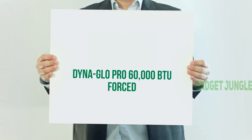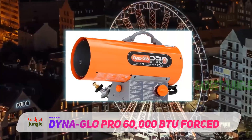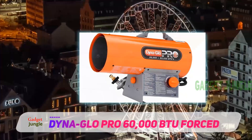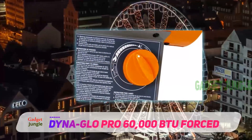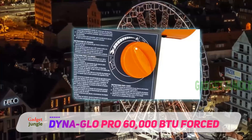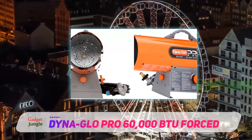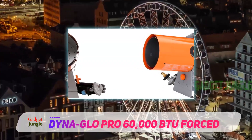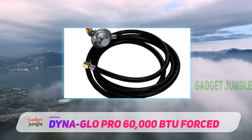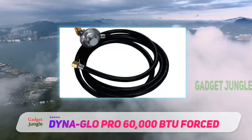DynaGlo Pro 60,000 BTUs Forced Air. If you have a large garage with a high ceiling that feels like an igloo in winter, the DynaGlo RMCFA60DGP is the ideal choice, as it can generate an incredible amount of heat very quickly. Featuring an industrial-grade heavy-duty long-lasting motor, the DynaGlo garage heater produces 30,000 to 60,000 BTUs, which heats an area of 1,350 square feet up to a very comfortable temperature of 70 degrees Fahrenheit.